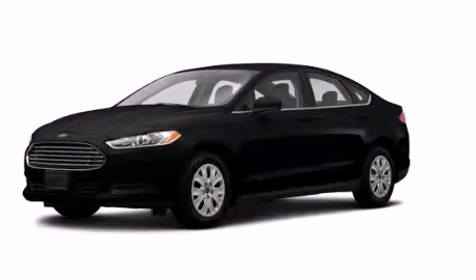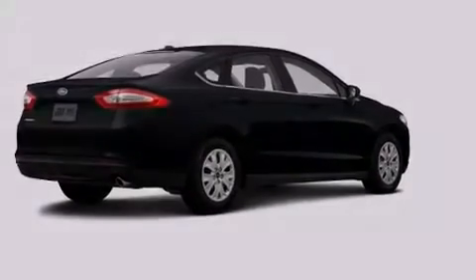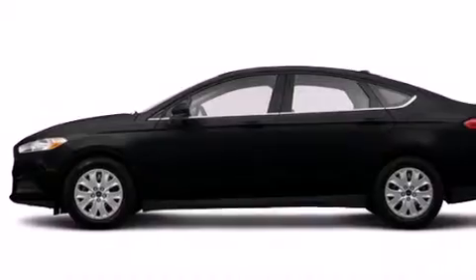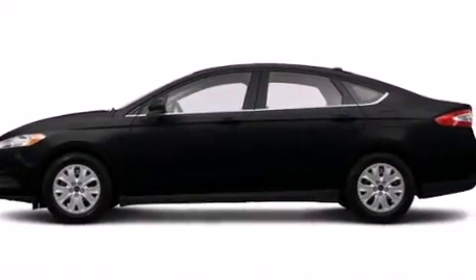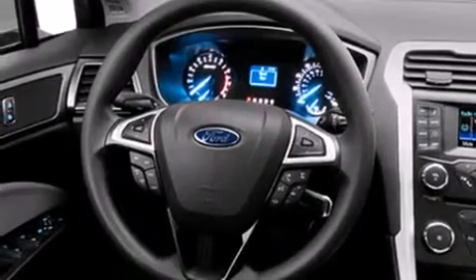This is a brand new 2014 Ford Fusion. It has a 2.5-liter four-cylinder engine and an automatic transmission. Its top features include a speed-sensitive volume control system, and traction control and stability control systems.